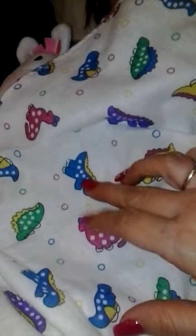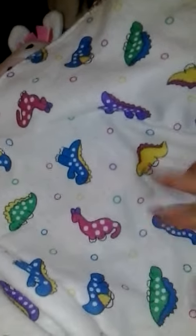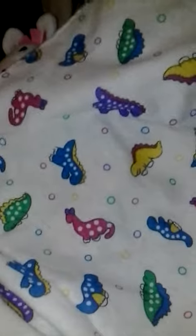She came with this blanket right here. Let me show you this other one — it's dinosaurs. It is blue, purple, yellow, green dinosaurs, which is cute.